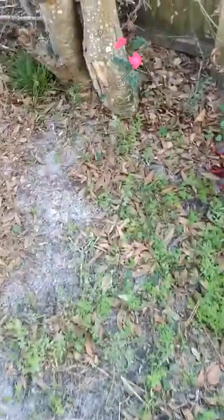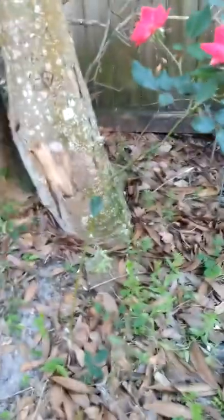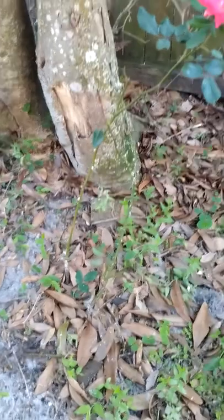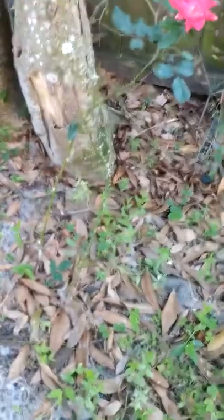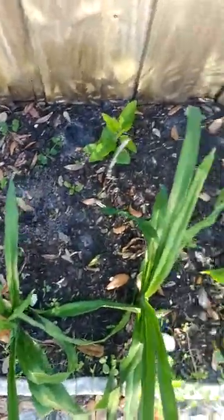Here's another knockout rose — I need to move this because it's been about the same size since I stuck it over here when we first moved here. It's alive, but it clearly has not grown, so that'll have to move. I put some sunflower seeds back here and it looks like I might have one or two coming up.